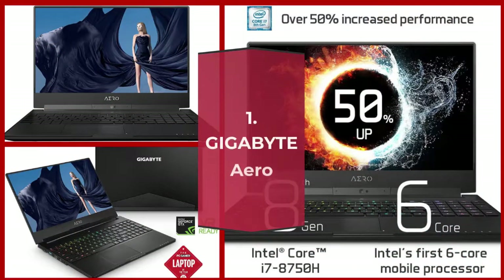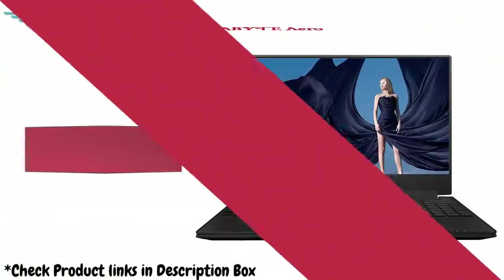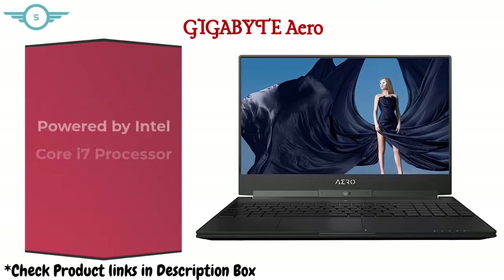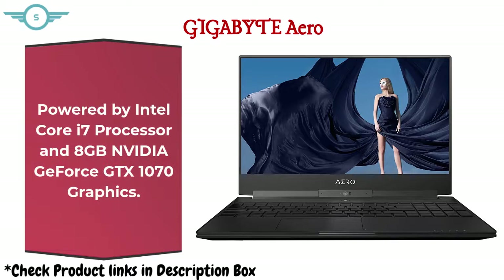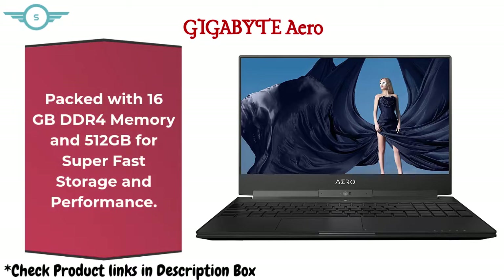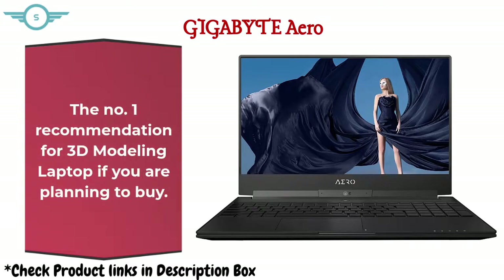Number 1: Gigabyte Aero. Features a 15.6-inch, 5mm thin bezel, FHD 144Hz Pantone X-Rite IPS anti-glare LCD display. Powered by an Intel Core i7 processor and 8GB NVIDIA GeForce GTX 1070 graphics, packed with 16GB DDR4 memory and 512GB fast storage. This is the number one recommendation for a 3D modeling laptop if you are planning to buy.